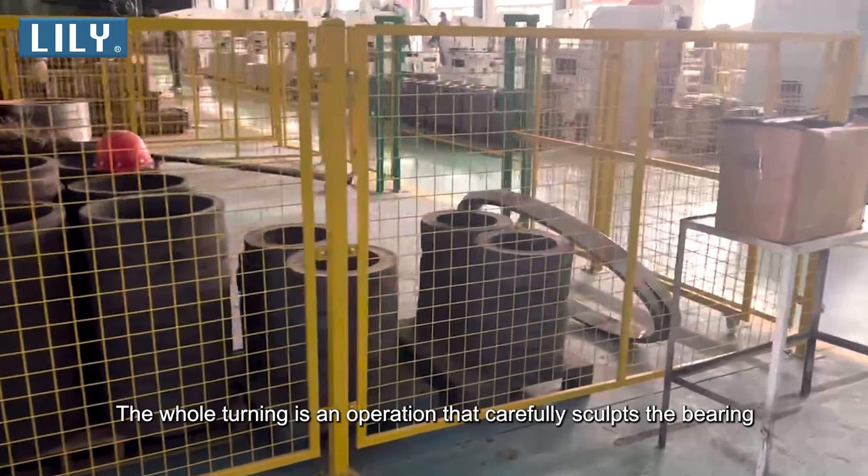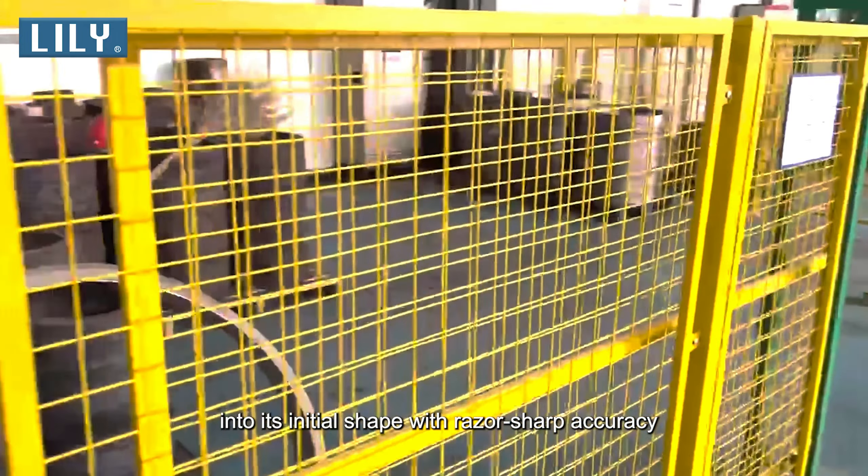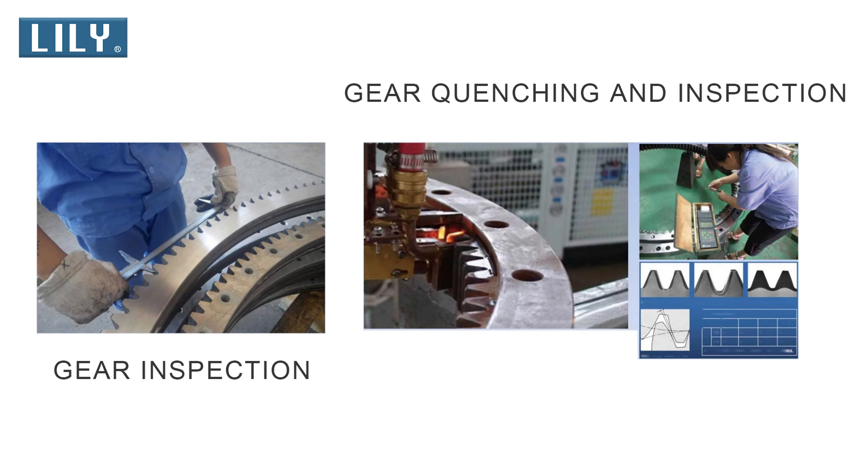The whole turning is an operation that carefully sculpts the bearing into its initial shape with razor-sharp accuracy. This is the flow chart of grinding, including gear milling, teeth hardening, hole drilling, and finish turning for matching.